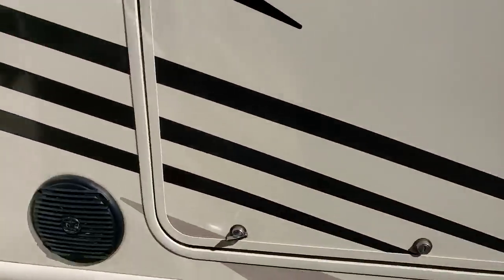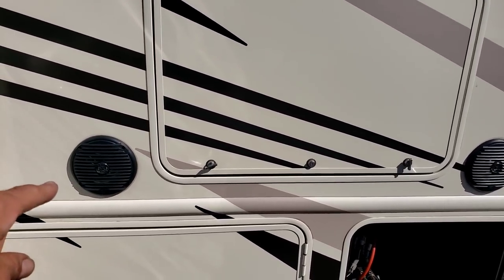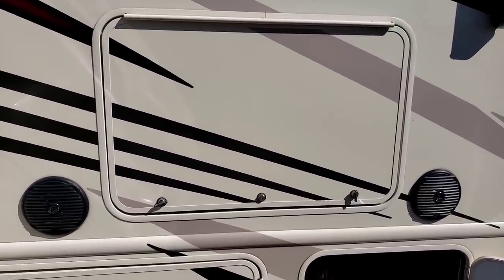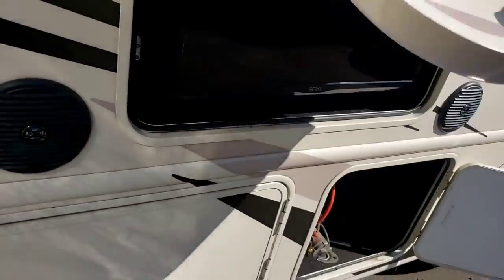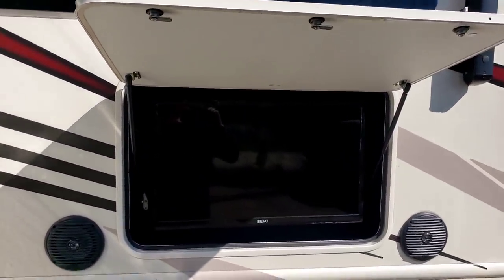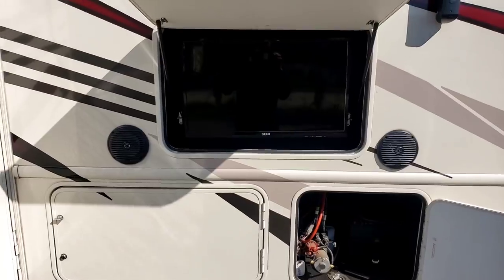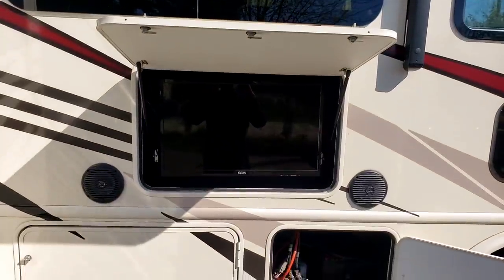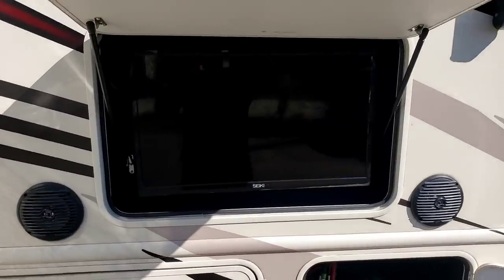We've made it to the last compartment — you can see there's a speaker on each side. What could this compartment be? It opens by little gas-powered shocks and there is a TV there. We never used it, but I suppose somebody could put up the awning on a nice summer's evening and watch TV from the campsite. I think that's a little extravagant, but nonetheless it's part of the coach.